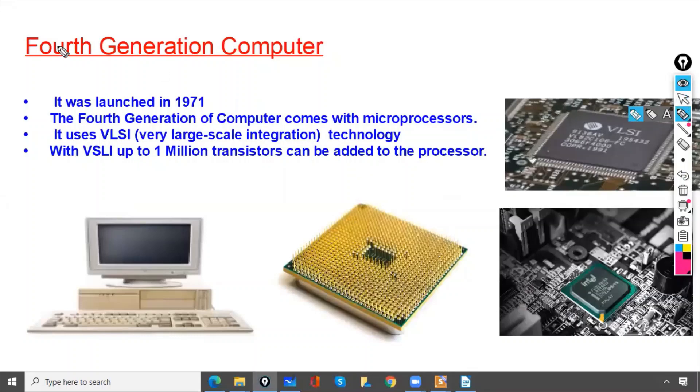The fourth generation computer was launched in 1971 and comes with a microprocessor, which nowadays we call a CPU. Fourth generation computers use VLSI technology — VLSI stands for Very Large Scale Integration technology.